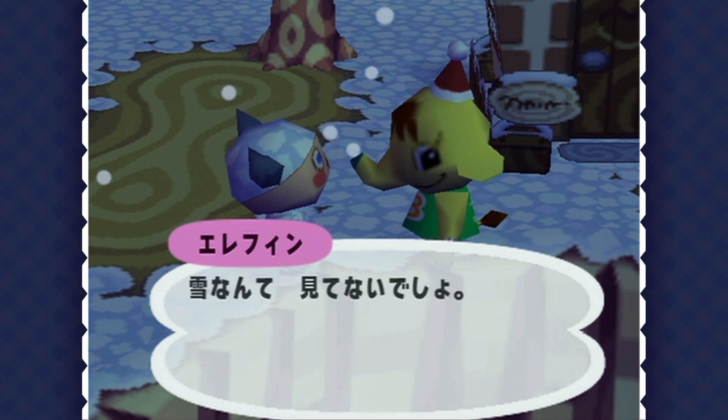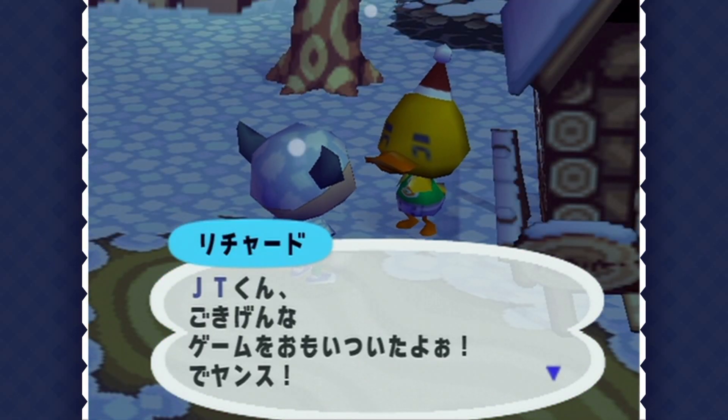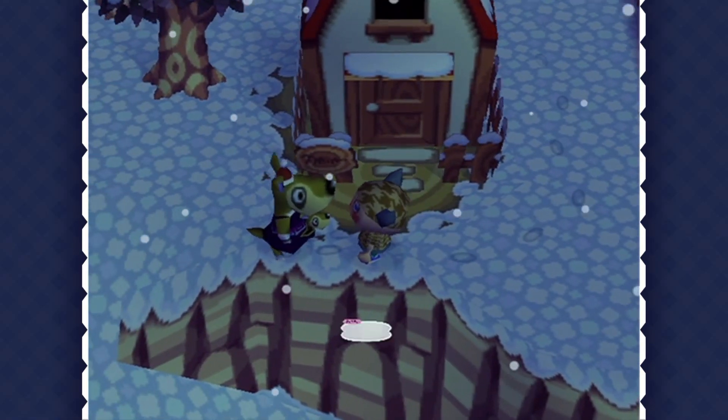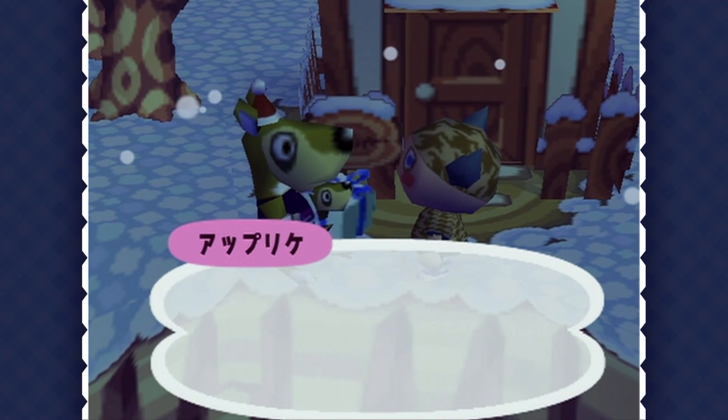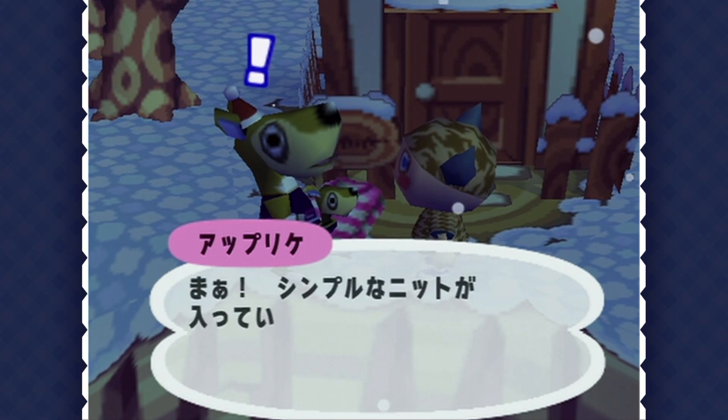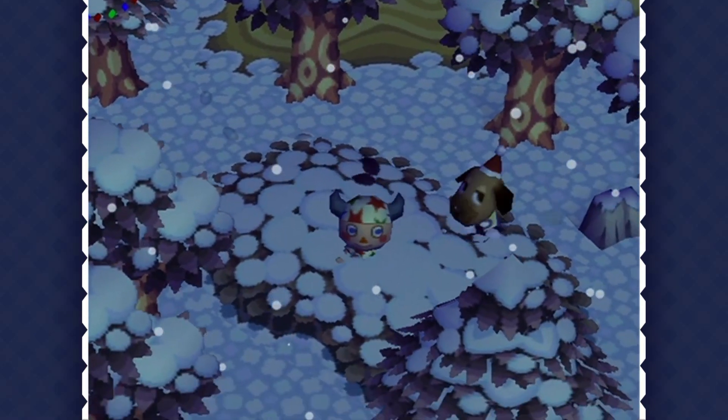It's something so simple, and yet it really adds to the special feeling of the night. The music that plays on Christmas Eve in this game is so perfect — it genuinely fills me with so much Christmas joy just from hearing it. It's amazing.